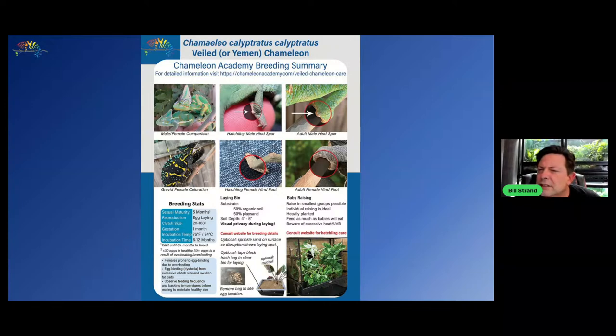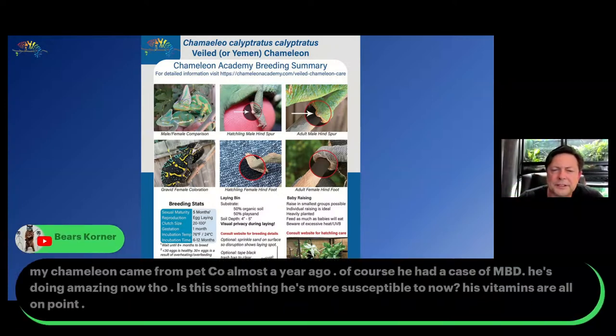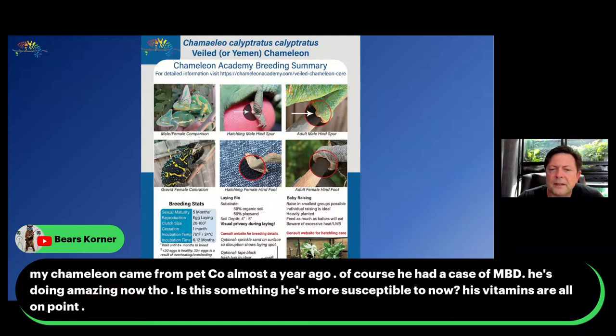A new chameleon keeper had a case of MBD — doing amazing now. Is this something he's more susceptible to now? No. MBD is not something you're more susceptible to. If you have enough calcium and vitamin D3 in your system, you don't have MBD. Generally speaking, it's not something that you have to worry about going forward. It's not like a bee sting where the next time you get stung you're much more sensitive — it's not like that for MBD.